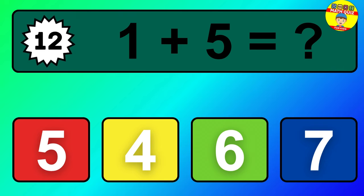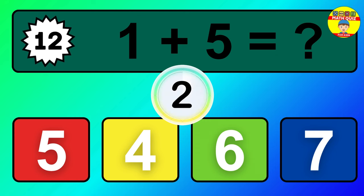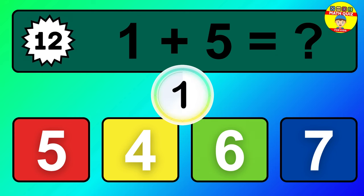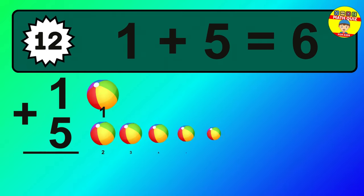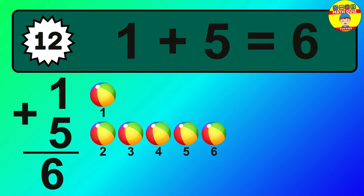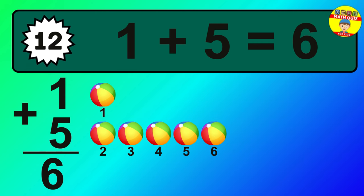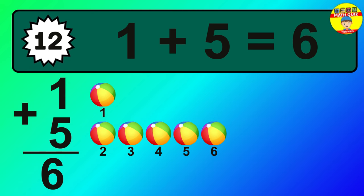Question 12. One plus five equals what? So the answer is, one plus five is six. Let's count it. One, two, three, four, five, six.